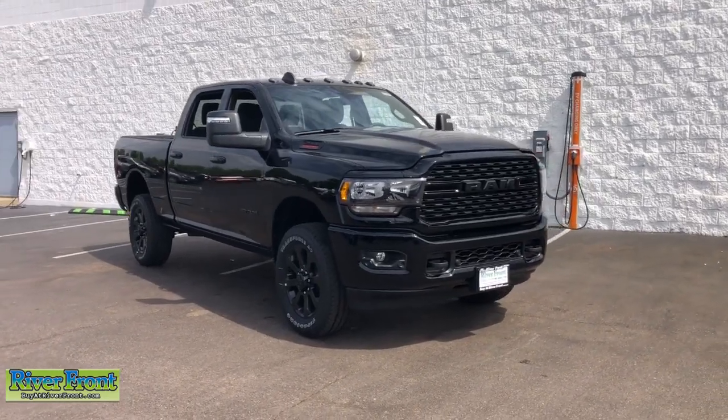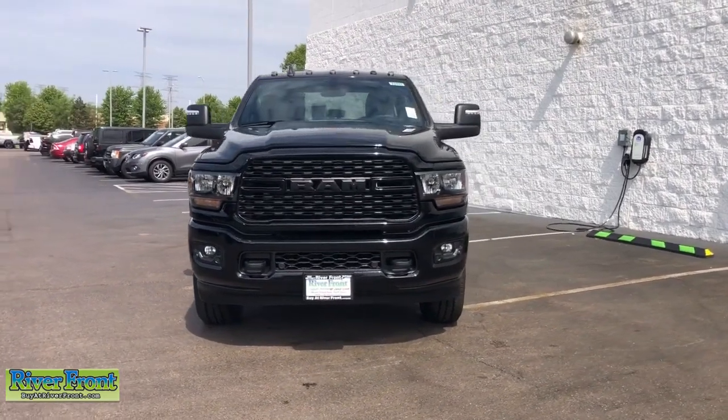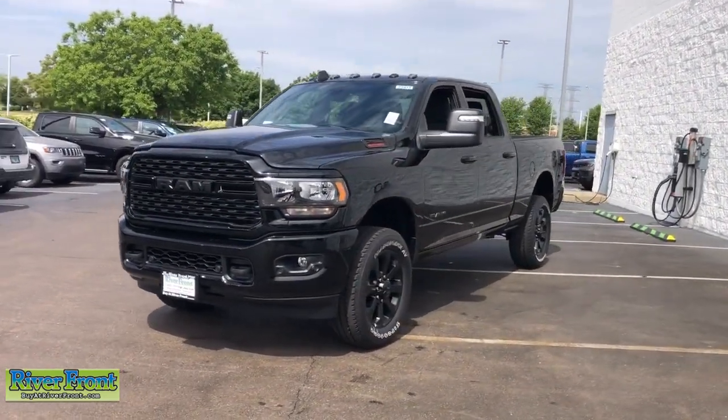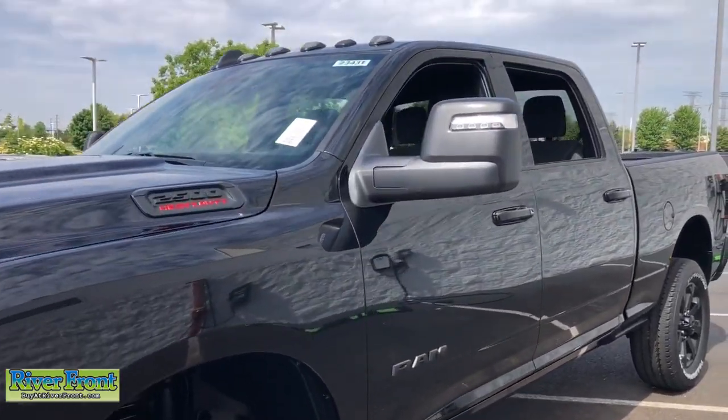You will love the features of this 2023 RAM 2500. Take the big jobs in stride in the RAM 2500. Its blend of heavy-duty capability, passenger comfort, and connected technology will see you through.